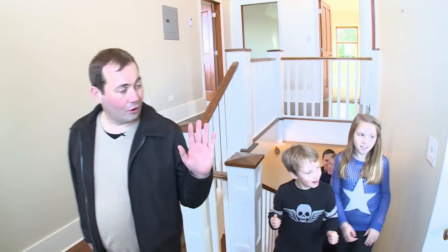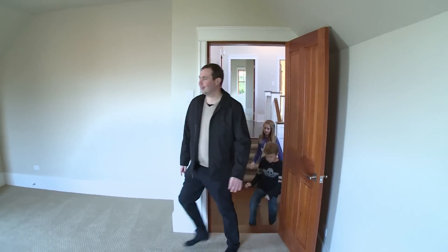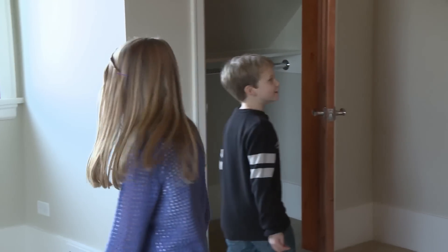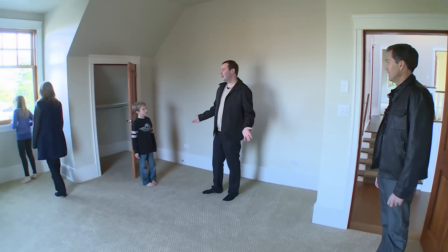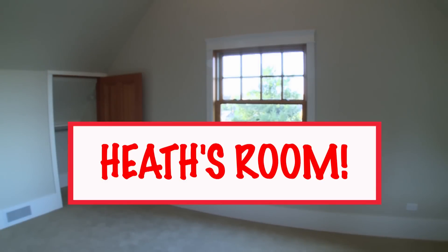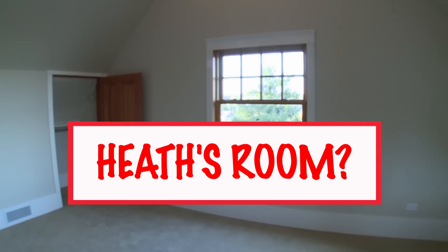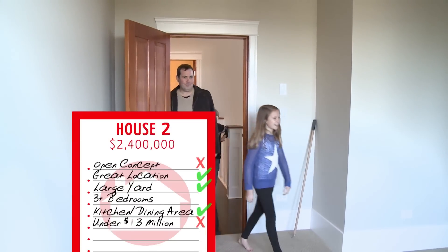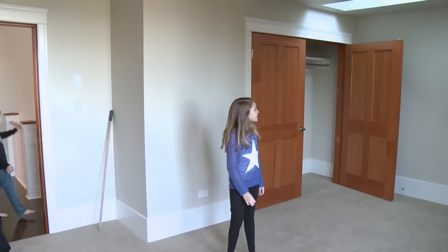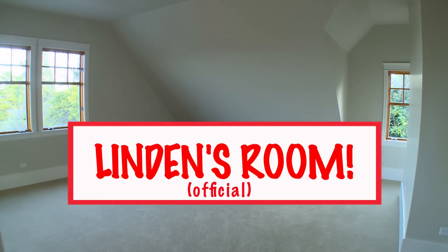From the landing there's a full bathroom. The first bedroom has high ceilings, two windows, and two closets. In the last house the kids were fighting over who would get the bigger room — they won't have to worry about that here. The next room features a skylight, big closet, and you can see the ocean as well — officially Linden's room.